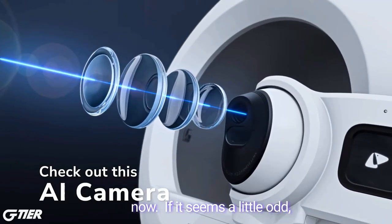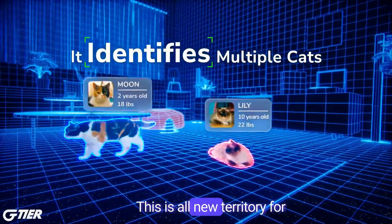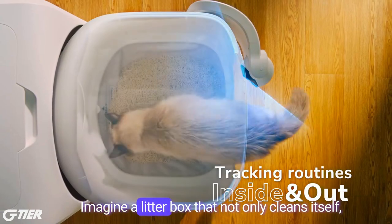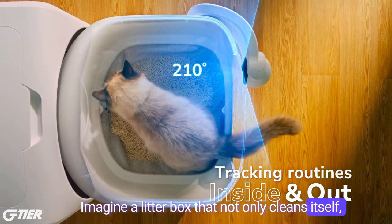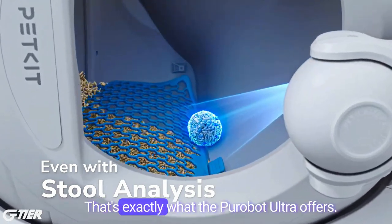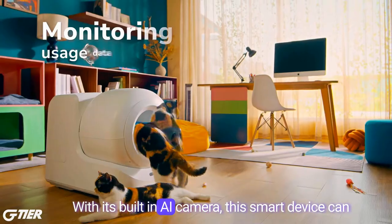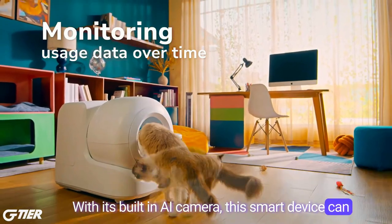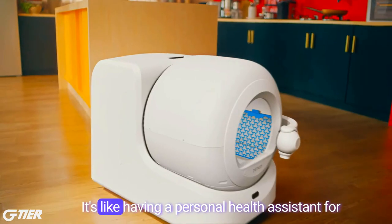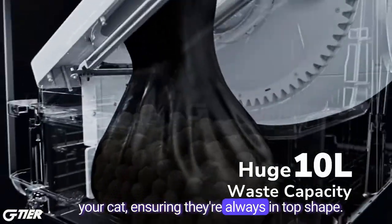If it seems a little odd, well, it's because it kinda is. This is all new territory for us and our little feline friends. Imagine a litter box that not only cleans itself, but also keeps track of your cat's health. That's exactly what the PuraBot Ultra offers. With its built-in AI camera, this smart device can recognize your cat's face and monitor its toilet behavior.